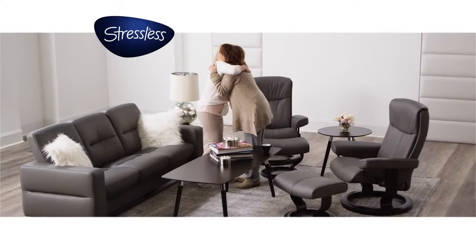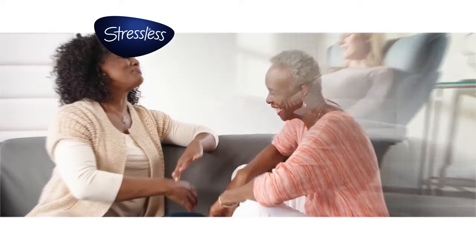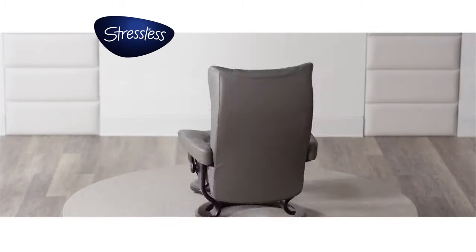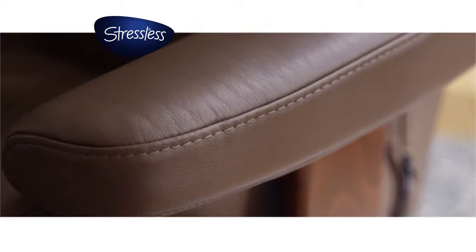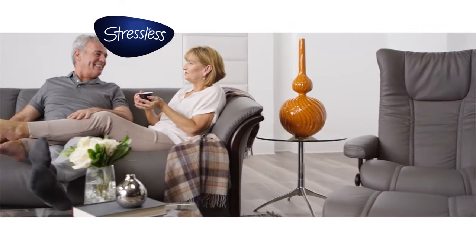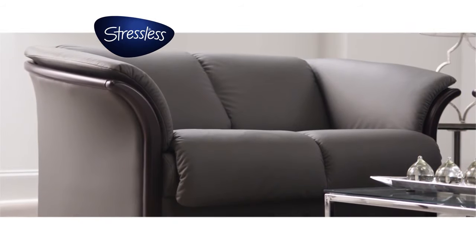Shop American Furniture Galleries now and get some of our most popular stressless designs for less. Save $500 on a stressless wing recliner in our best-selling Paloma-grade leather. And save up to 20% on our selection of stressless sofas that complement it.